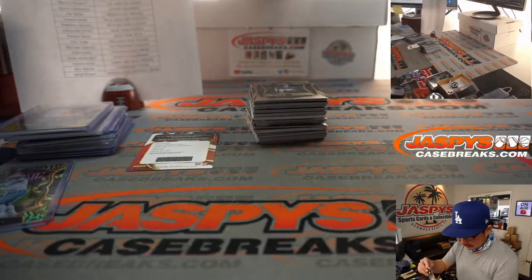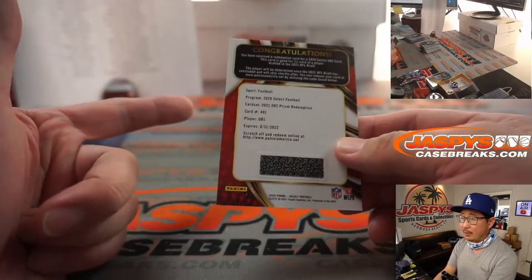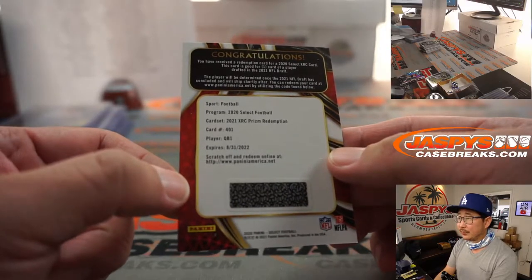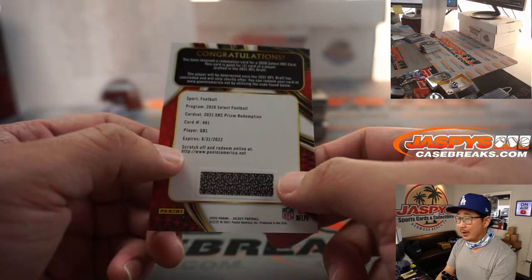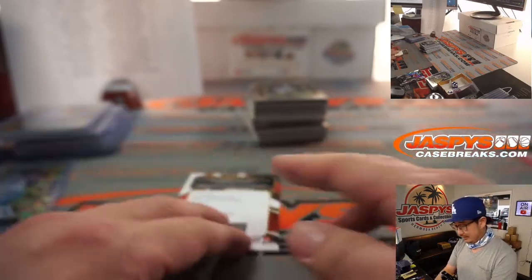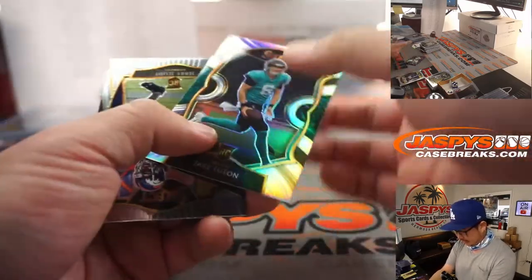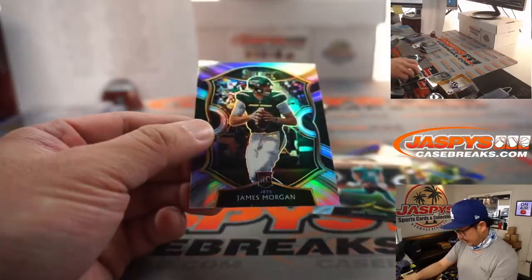Is that Trevor Lawrence? If we happen to pull a second one we'll separate them — the name on top gets the first, the second name gets the next. This is not an autograph, but once they figure out who QB1 is going to be — it's got to be Trevor Lawrence, right? No way that Jacksonville passes on Trevor Lawrence. There's Joe Reed for the Chargers to 175, Jake Luton rookie silver, and James Morgan rookie silver.